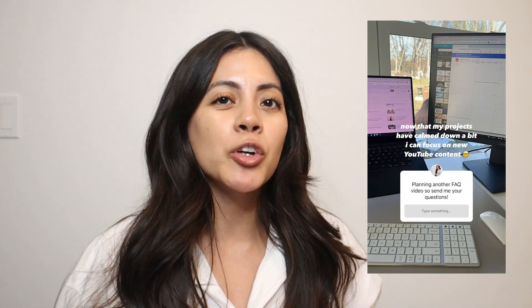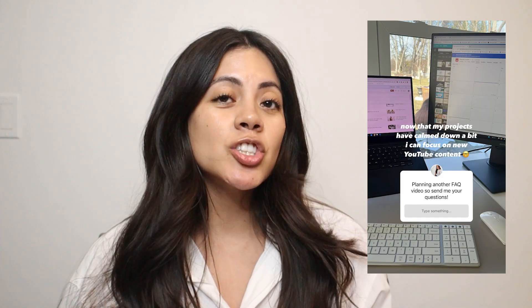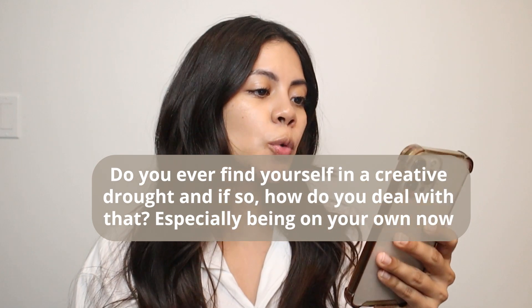Hey guys, welcome back to my YouTube channel. For those that are new, my name is Sandra and I have my own interior design business here in Illinois. Today we're going to be addressing some FAQs. I had posted on my Instagram for you guys to send me any questions you may have about interior design, business, whatever it is, so I'm going to address it all in this video. Let's get started.